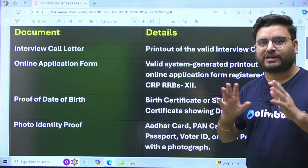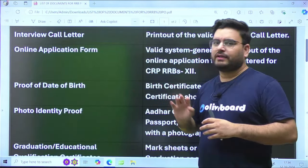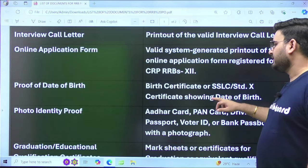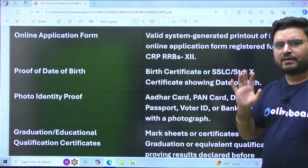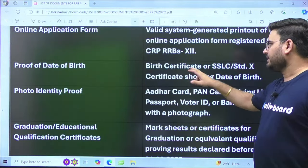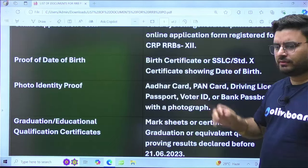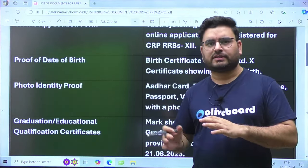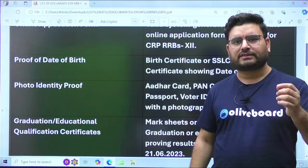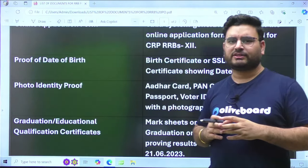The third document is your proof of date of birth. Generally, this means your SSC class 10th mark sheet as a birth certificate proof. Those from CBSE board, ICSE board, or a local board can take a print of their class 10th mark sheet or passing certificate in which the date of birth is clearly mentioned.